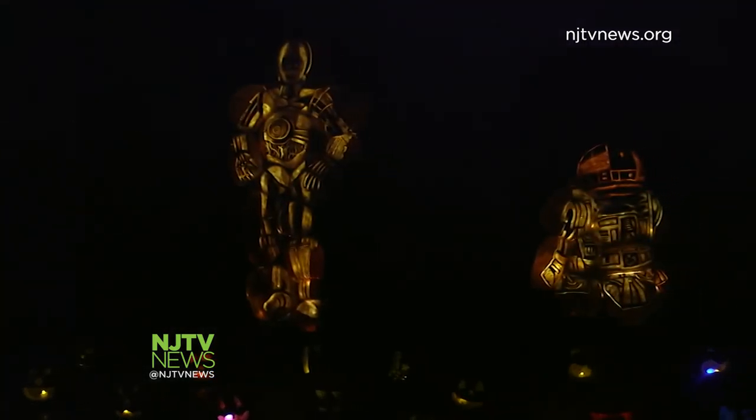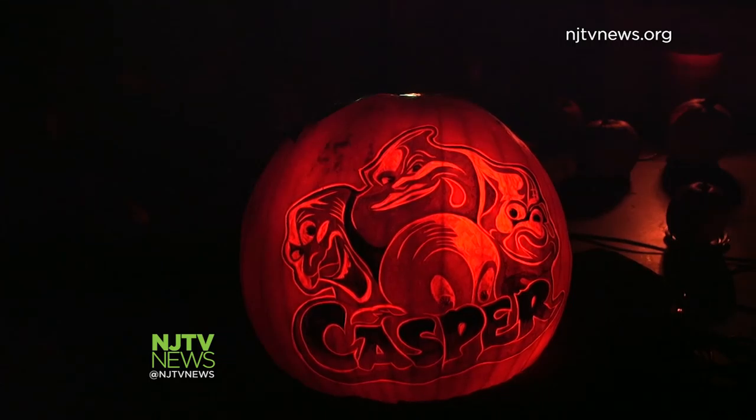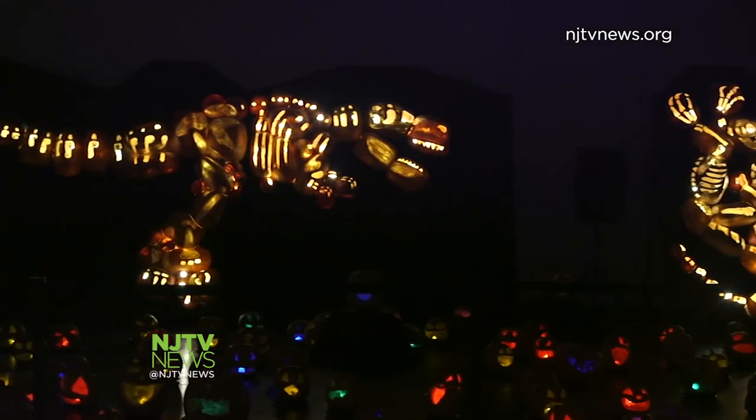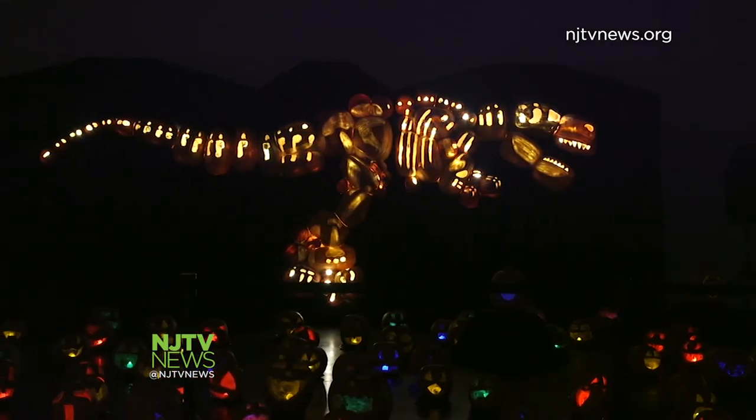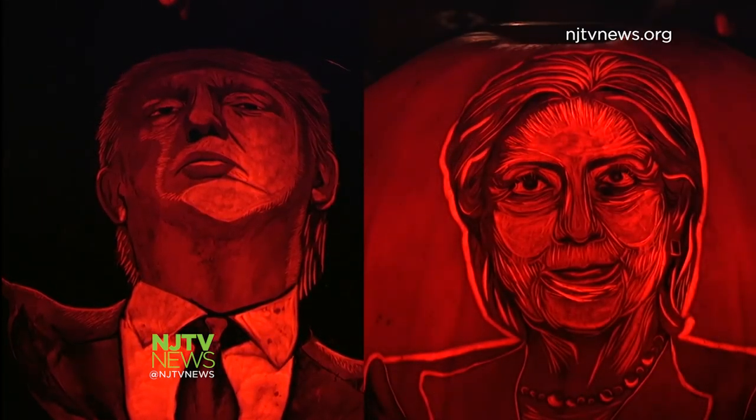It takes over 50 artists to carve the 5,000 pumpkins on display. Those pumpkins include art pumpkins, pumpkin structures, and your classic jack-o-lanterns. The subject matter runs the gamut — horror films, favorite childhood characters, a towering T-Rex, and perhaps scariest of all, politics. It can take upwards of 16 hours to carve one of these pumpkins.